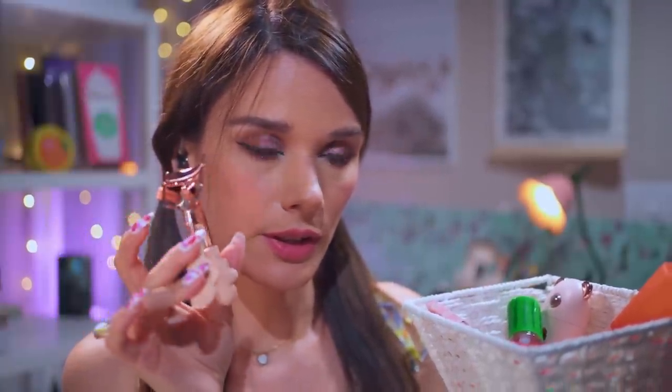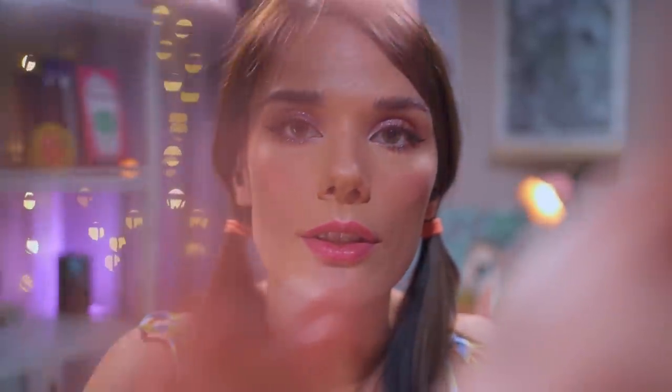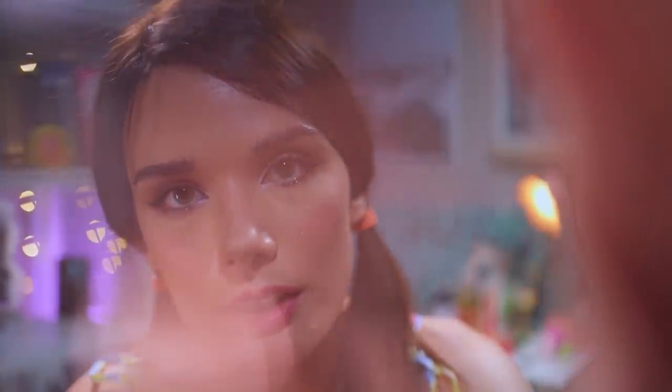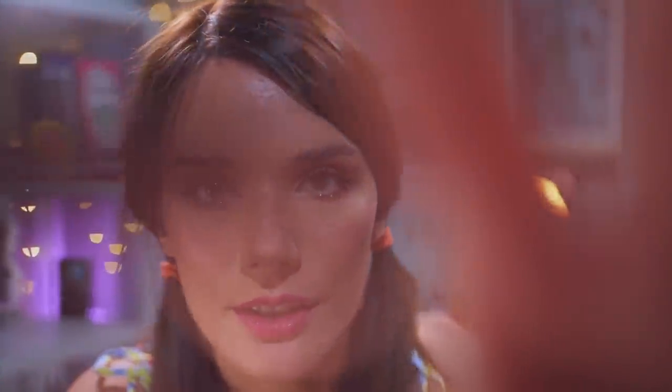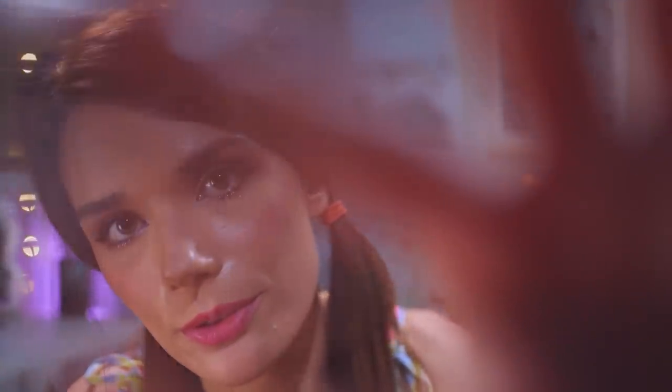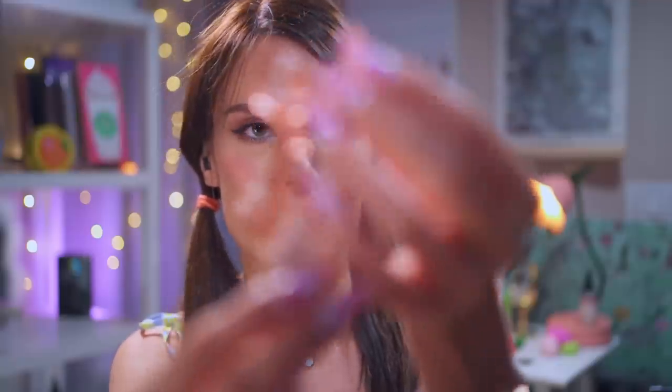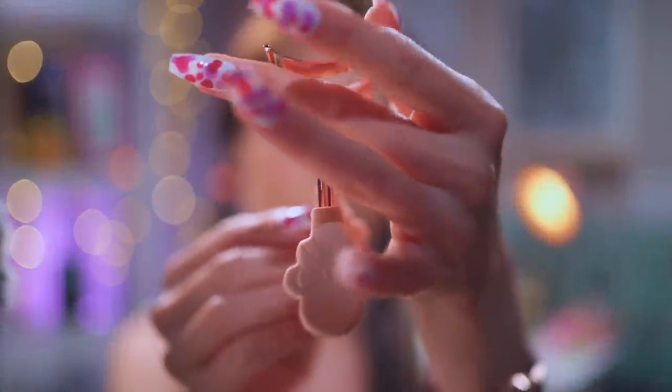Let's curl your eyelashes. Don't worry, I will be very careful — you see it's very soft and gentle, and I'm not getting too close to the root of your eyelashes. Already your eyelashes are super curled. This really does its job.